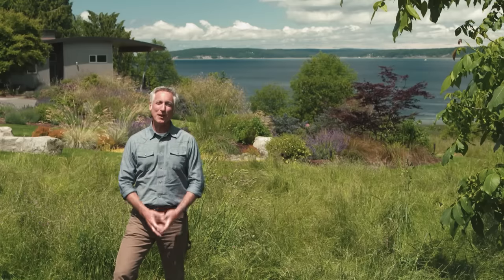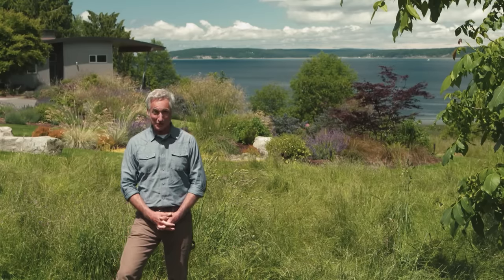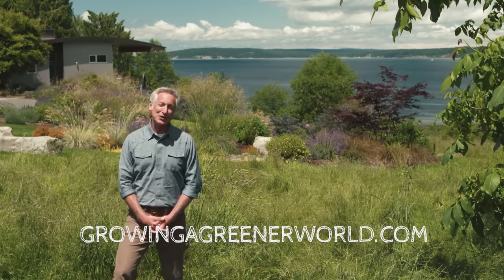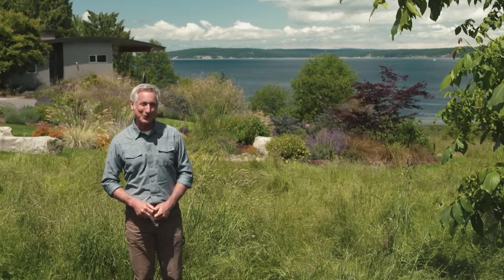Hopefully today you found something to inspire you to create a more sustainable and attractive landscape in your own home garden. If you'd like to learn more about Stacy and her work, or watch this episode again, you can do that on our website under the show notes for this episode. The website address is the same as our show name: growingagreenerworld.com. Thanks for watching everybody. I'm Joe Lample, and we'll see you back here next time for more Growing a Greener World.